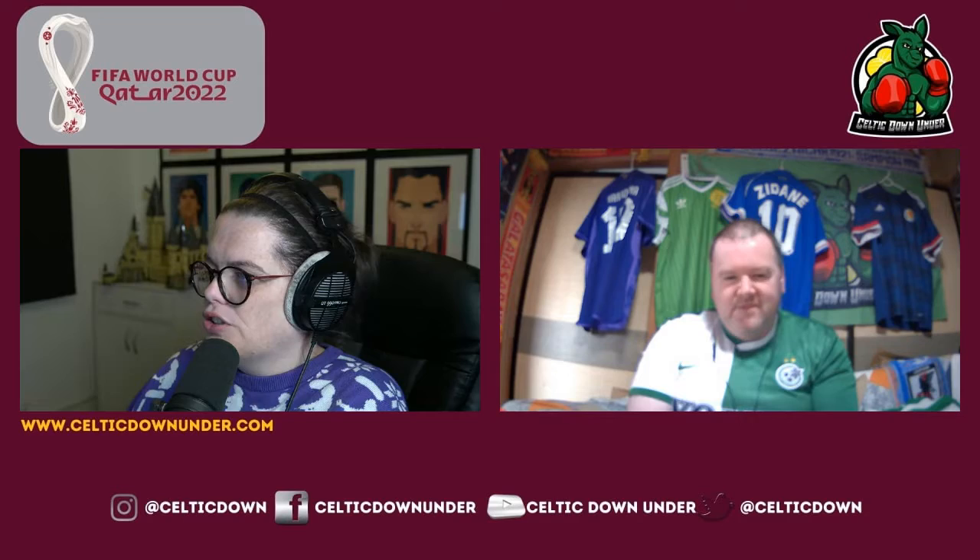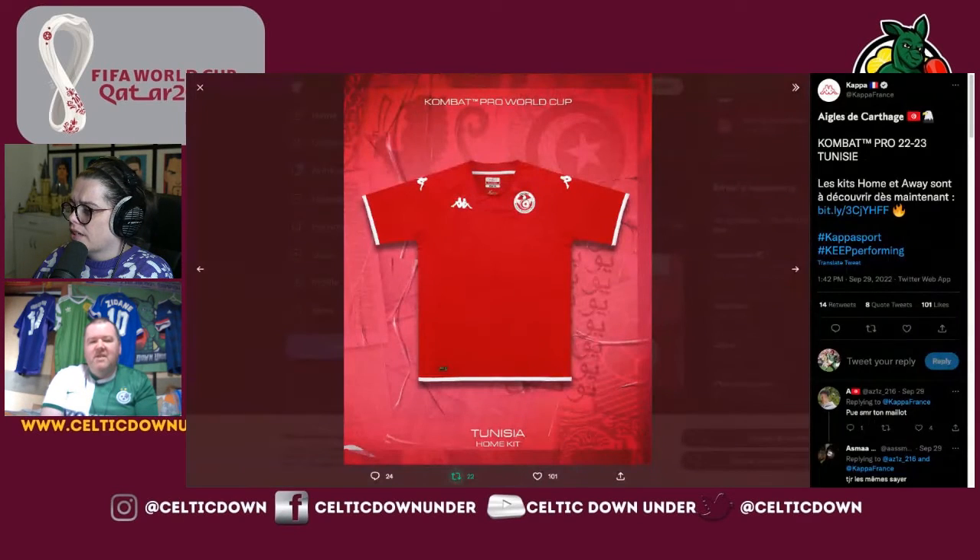Speaking of shirts though, I have to say, as a shirt collector yourself, I quite like to discuss shirts with you because it's something I'm getting into myself at the moment. But I'm going to show you this — this is the Tunisia World Cup shirt.